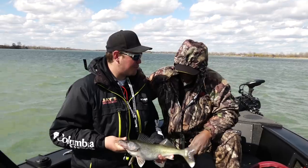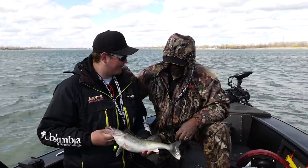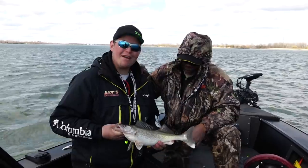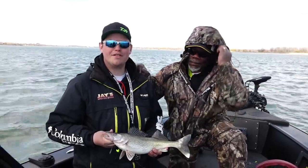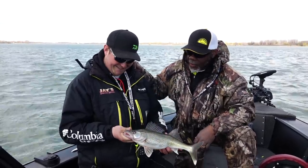I really appreciate you jumping on the boat with me today and showing me more about the Detroit River — I always love spending time in the boat with you. Whenever you're coming down, give me a call and I'll jump on the boat with you. My name's Jake Romanack and you've been watching Fishing 411. We'll see you same time, same place next week. This one's got to go back — she's got to go back and do what she's meant to do.